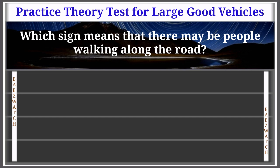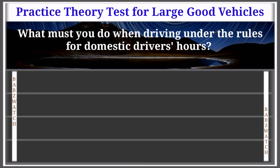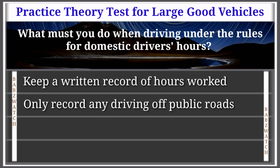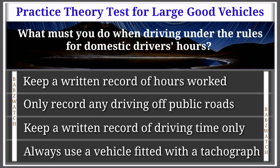Question 11 of 50: Which sign means that there may be people walking along the road? The correct answer is shown. Always check road signs — they inform you of hazards ahead so you know what to expect. Learn the different signs that show pedestrians in various situations. Question 12 of 50: What must you do when driving under the rules for domestic drivers' hours? Keep a written record of hours worked; only record driving off public roads; keep a written record of driving time only; or always use a vehicle fitted with a tachograph.